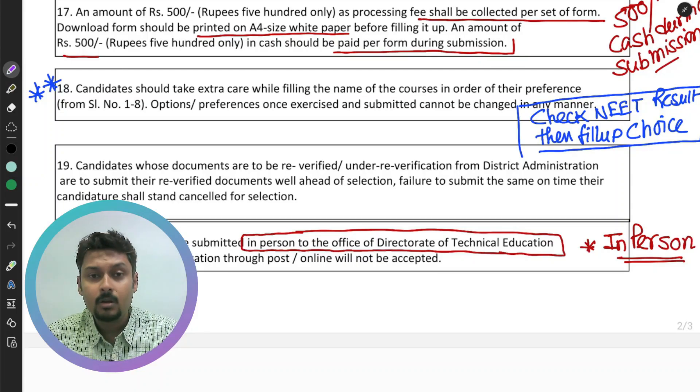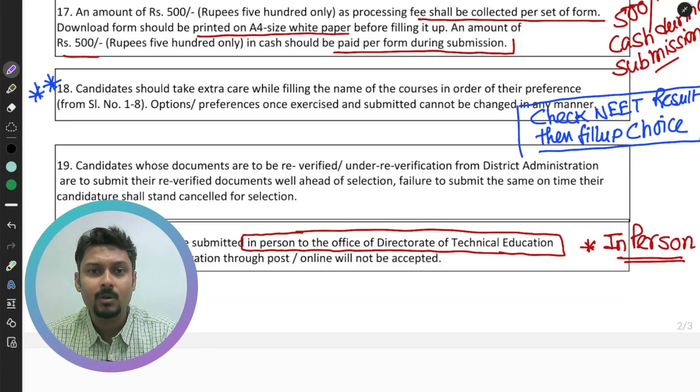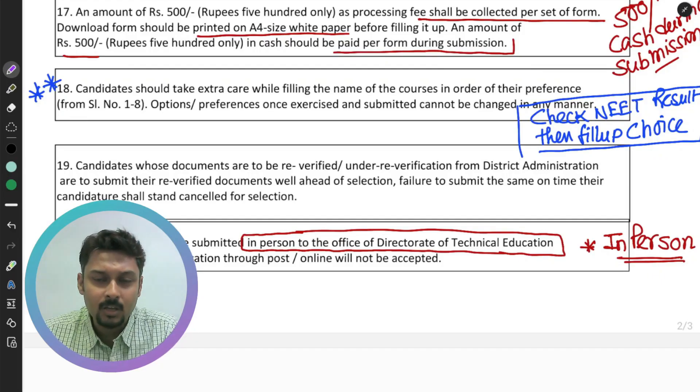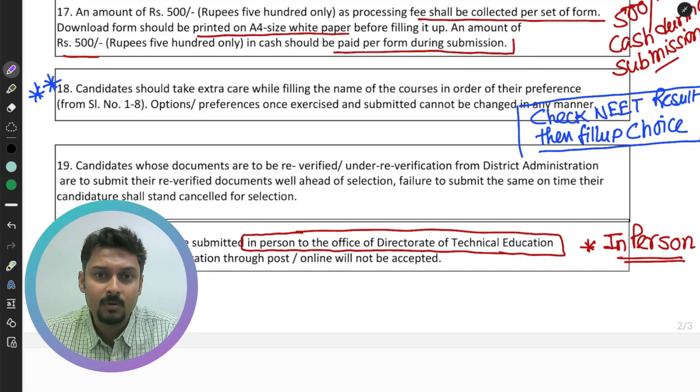Point number 20 clearly mentions that applications must be submitted in person to the office of the Directorate of Technical Education, Nagaland, Kohima. Applications through post or online will not be accepted. You must go to the Technical Education department and submit the application form along with all documents and 500 rupees by 21st June 2025. I am working on the Nagaland state cutoff for 2025 and will publish that video within a few days.